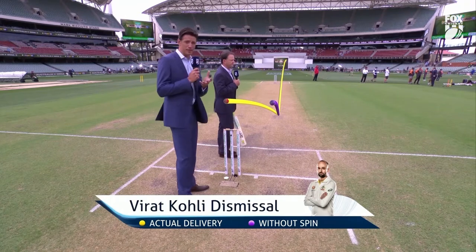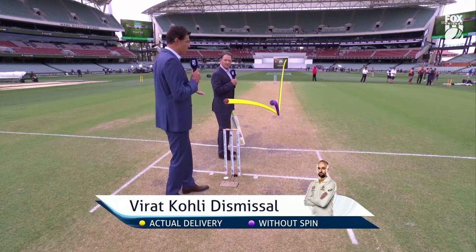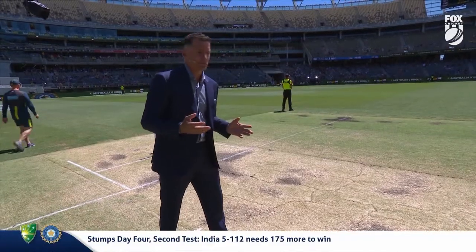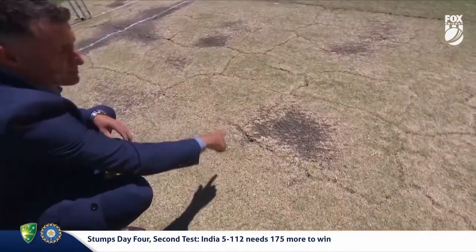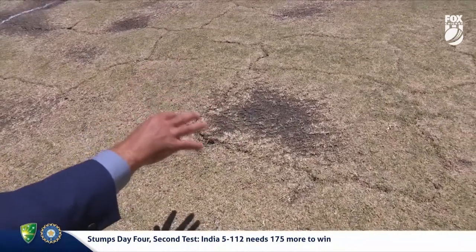A big thing coming in today is going to be the bounce. Have a look at the bounce of that yellow delivery — it's really kicking up high, and that's the one that got Virat Kohli. Now, what is Nathan Lyon's plan? His plan is to come down close and land the ball in this piece of rough here.